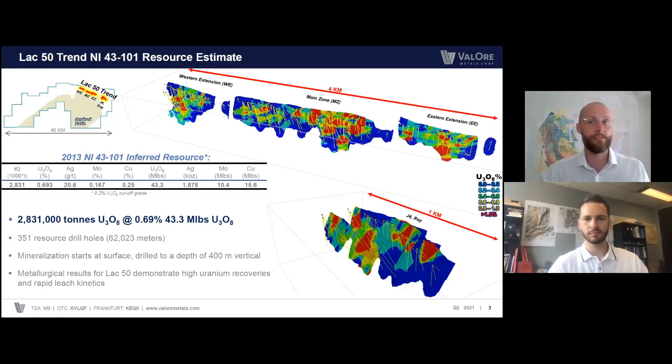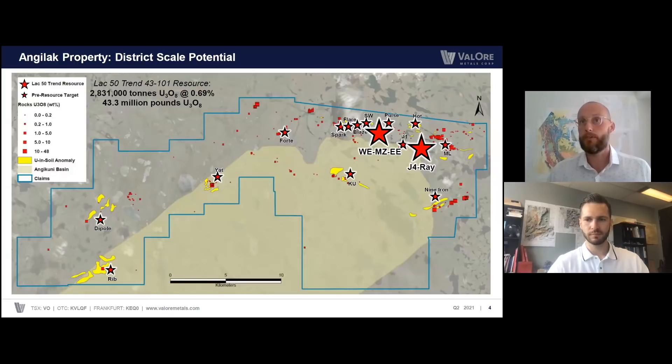Now further to this, there are exciting upside possibilities to expand the resource at LAC50. In the next slide is a map showing the upside potential for expansion. The resource itself is denoted by the large red stars in the Western Extension Main Zone, Eastern Extension J4, and Ray. All the additional smaller red stars are uranium intercepts or drilling intercepts at pre-resource targets at essentially parallel structures and deposit analogs to the LAC50 trend. Additional drilling is all that's warranted to consider these other targets for resource, and we strongly believe that a mirror system like the LAC50 trend is present elsewhere in the district, perhaps on the Western side of the margin where we've seen really exciting results from RIB and Dipole.